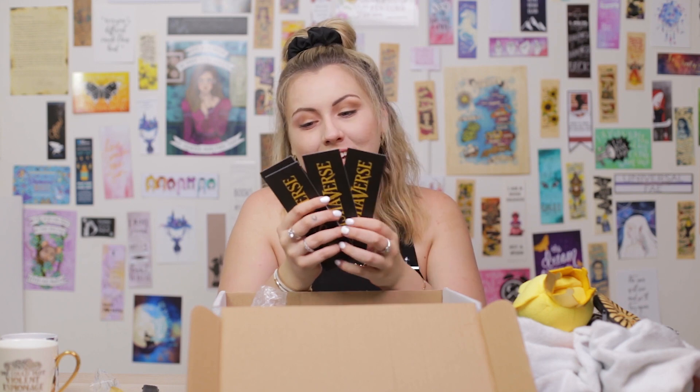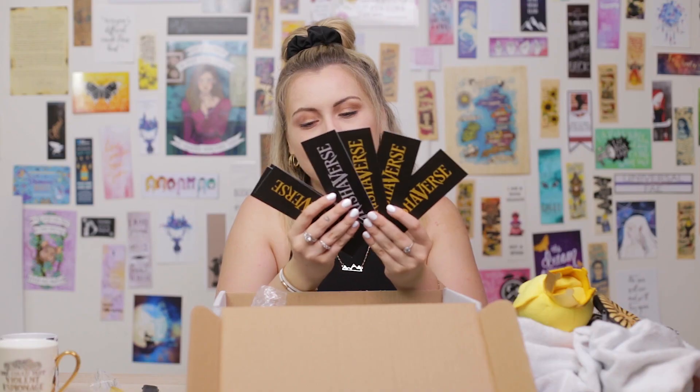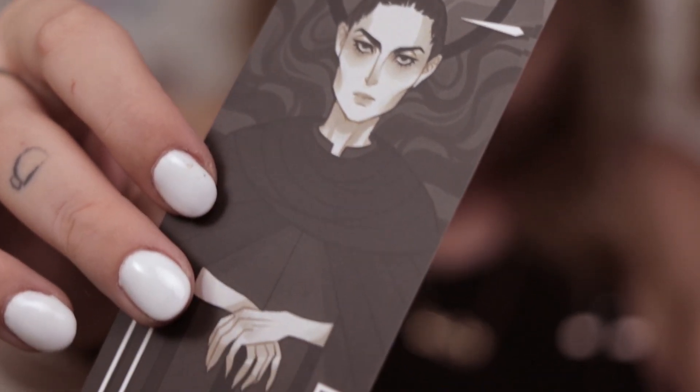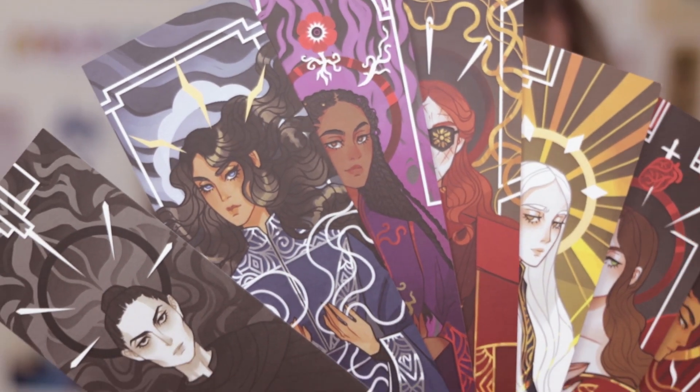I haven't seen these yet. These are nice — bookmarks, really nice looking bookmarks. My favorite one is obviously going to be Nina. I love Nina, Nina is amazing. She's just perfect in my eyes, I absolutely love her. And Alina. I feel like this one is the Darkling, but it doesn't look like my version of the Darkling, so it's hard to say. But it's still amazing, and I cannot wait to put these up on my wall because the artwork is absolutely incredible.